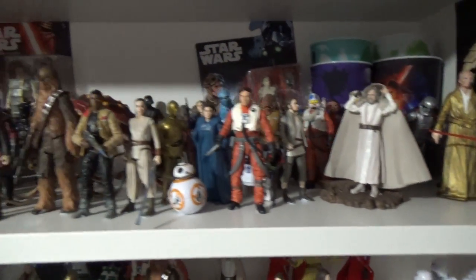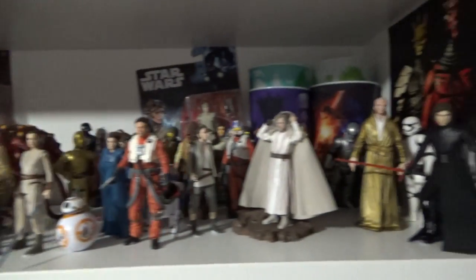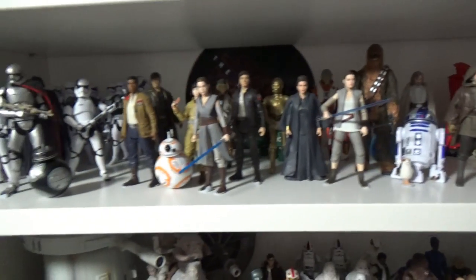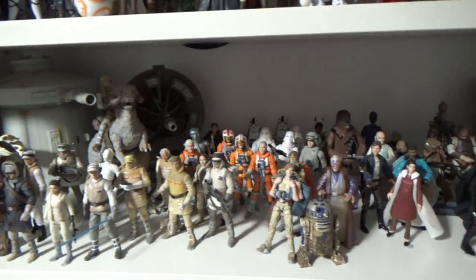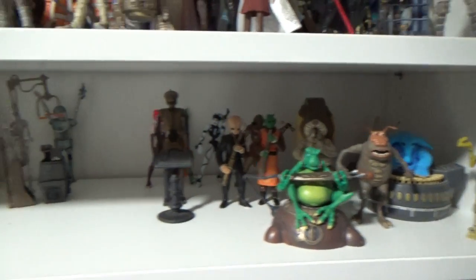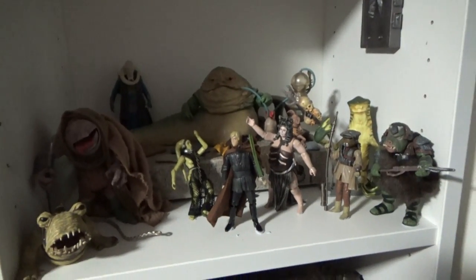So here we've got Force Awakens — this is all onto the three-and-three-quarter inch stuff. Last Jedi, Jabba again — I'll probably have to cram these all together soon to make more room for Episode 9. Empire Strikes Back, some Jabba's Palace, and sandstorm figures from the deleted scenes. Here's Jabba — it's a little bit dark in the corner here.